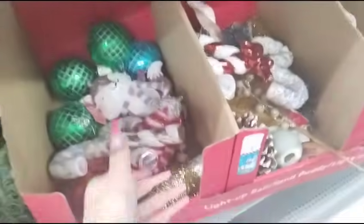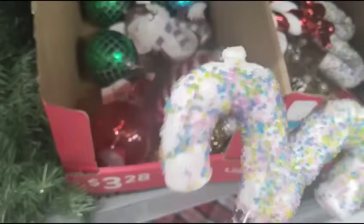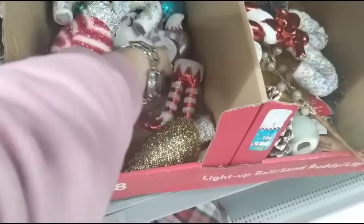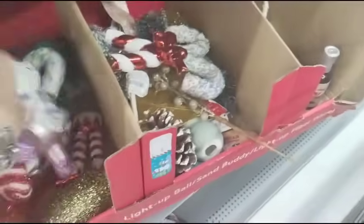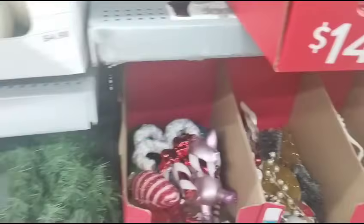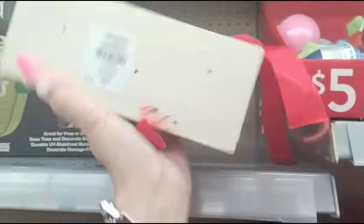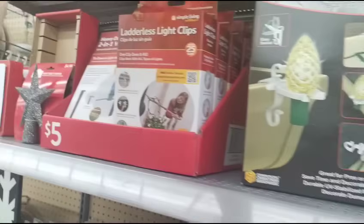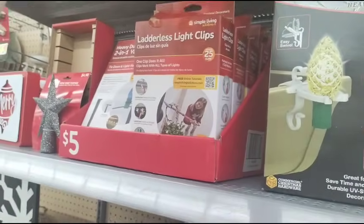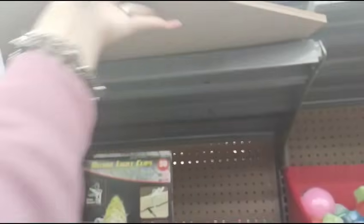They also have ornaments. Some of them are broken. The fox is okay. They have picks. And they also have these — like the stack of books — that's going to be 90% off $5.98. They also have the ladderless light clips, going to be 90% off. This item is going to be 90% off as well.